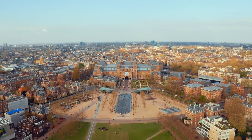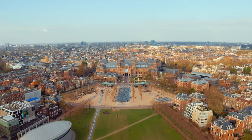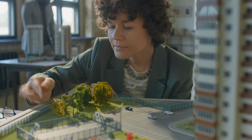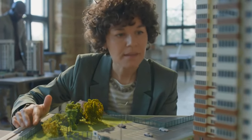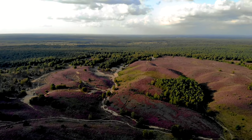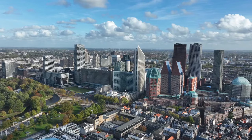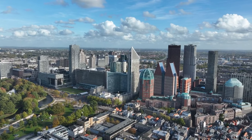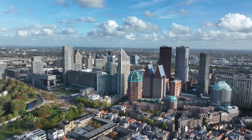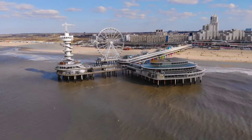Museum Square in Amsterdam is home to various renowned museums and serves as a cultural hub. Madurodam is a miniature park that lets you explore scaled-down replicas of famous Dutch landmarks. Hoge Veluwe National Park is a beautiful and diverse nature reserve with forests, heathlands, and the Kröller-Müller Museum. The Hague is the political and legal heart of the Netherlands, boasting attractions like the Binnenhof, the Peace Palace, and Scheveningen Beach.